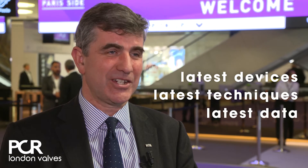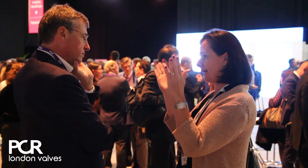By coming to PCR London Valves, you'll firstly receive a contemporary update on what's going on in the world of transcatheter valve intervention — the latest devices, the latest techniques, and the latest data. But more importantly, you'll have the chance to network with your peers, to interact in a day-to-day fashion with experiences from the clinic, the cath lab, and the hybrid OR, and to take those messages back to your colleagues in your clinics and hospitals.